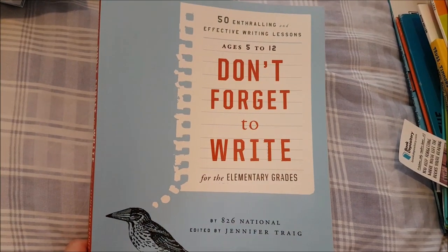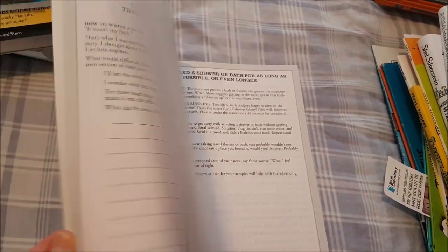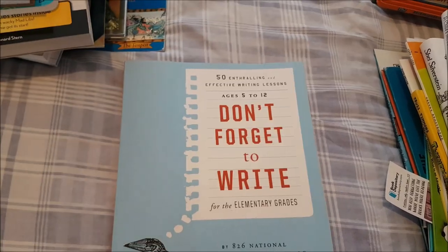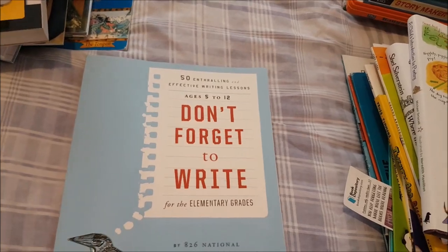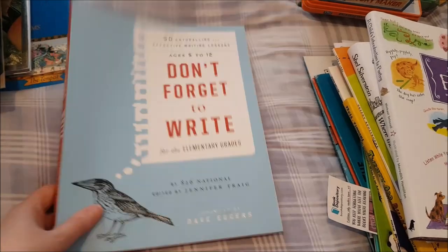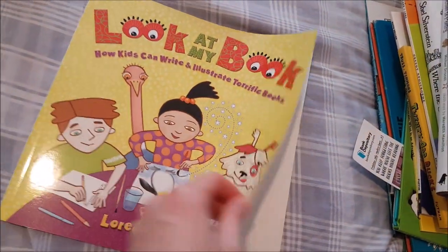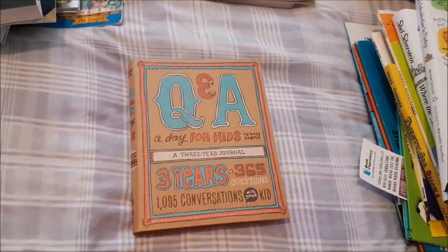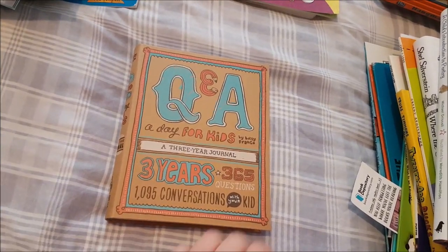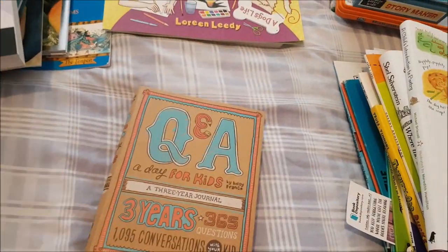For writing she uses 'Don't Forget to Write for the Elementary Grades.' It's scheduled with several writing prompts but you can also choose your own, which I really like. Other writing books include 'Look at My Book: How Kids Can Write and Illustrate Terrific Books,' and the 'Q&A a Day for Kids' — a 3-year, 365-question journal we'll put in our bedtime basket.